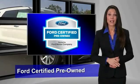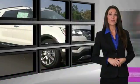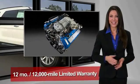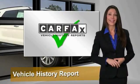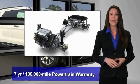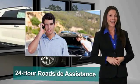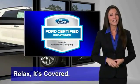This Ford-certified pre-owned vehicle has undergone a rigorous 172-point inspection by factory-trained technicians. We notice everything. Enjoy the confidence of the comprehensive limited warranty that offers coverage on more than 500 components. Relax — it's covered. See your dealer for details.